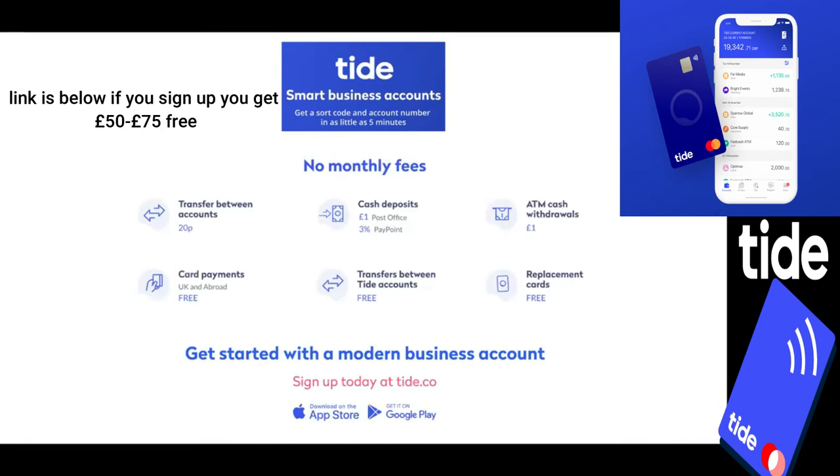You're able to split the account into four main sub-accounts as well. So you can siphon money for tax, for marketing, for events, anything you want — it just makes it a lot easier for you to deal with your business banking.